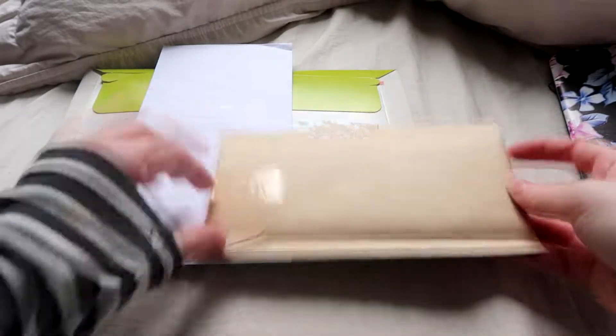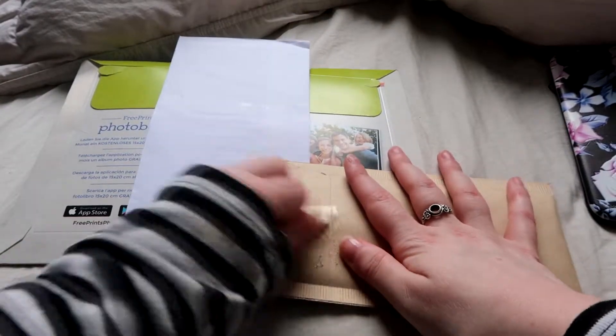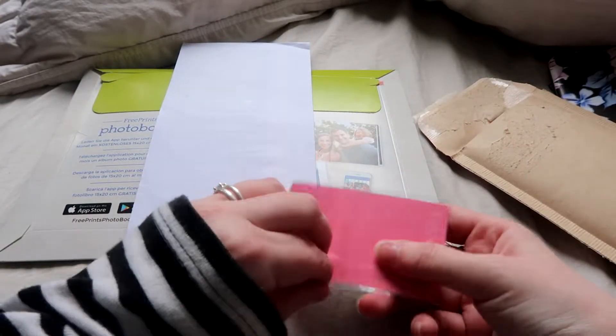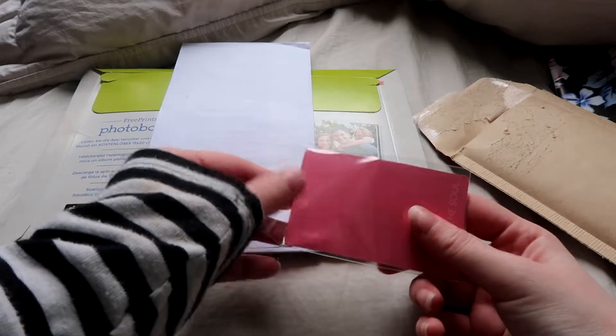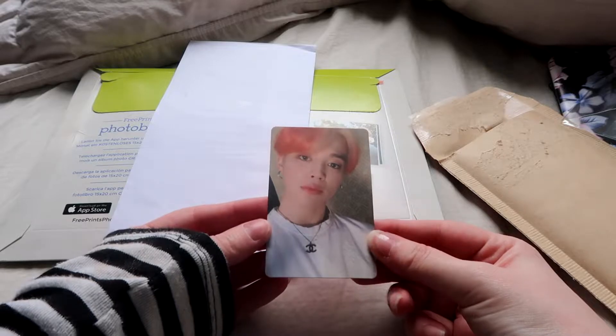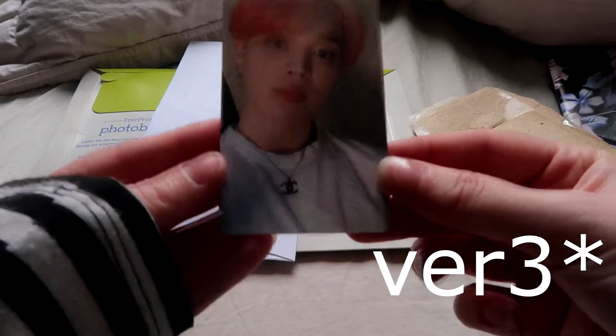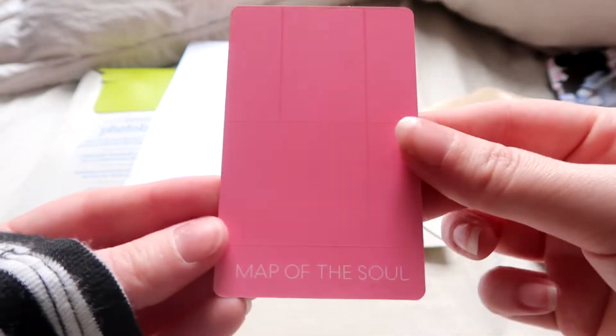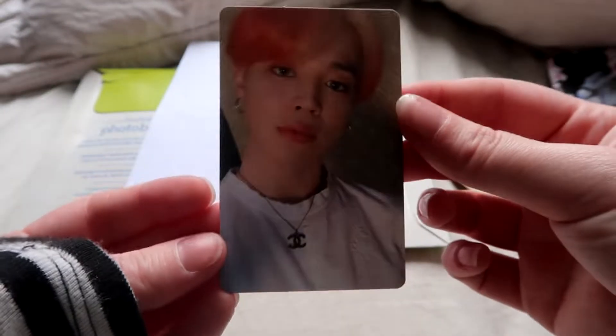And then there's photocards. Let's do this. We got Jimin's photocard, version 2 I think. Here it is, so cute. So Jimin.